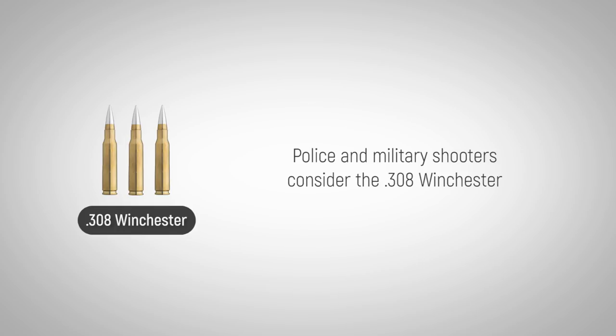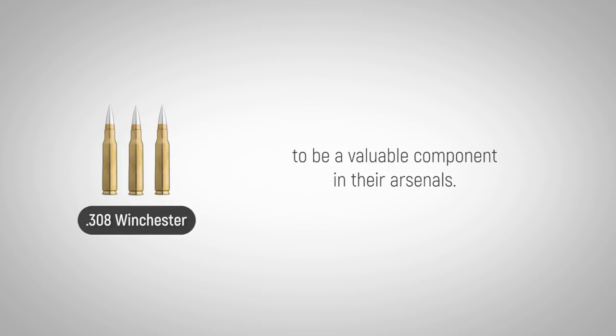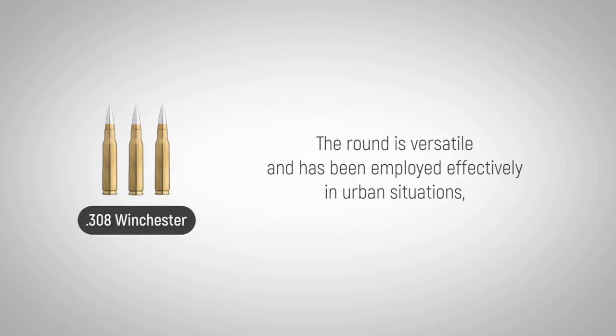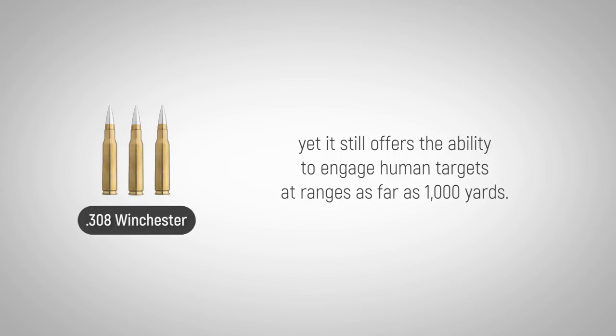Police and military shooters consider the .308 Winchester to be a valuable component in their arsenals. It shoots with great accuracy and recoil is manageable. The round is versatile and has been employed effectively in urban situations, yet it still offers the ability to engage human targets at ranges as far as 1,000 yards.